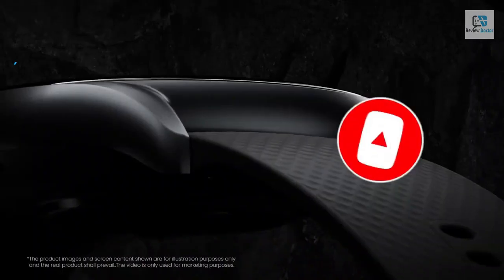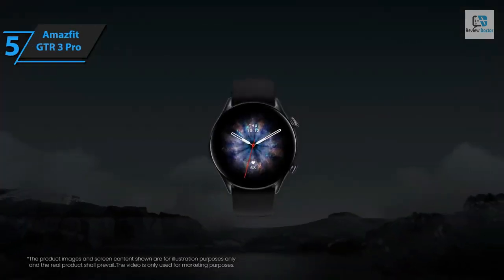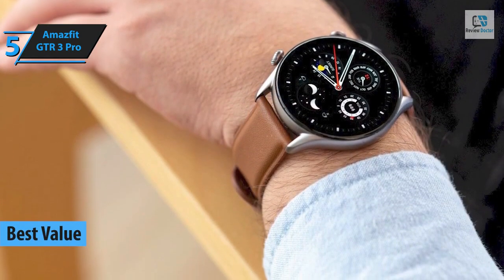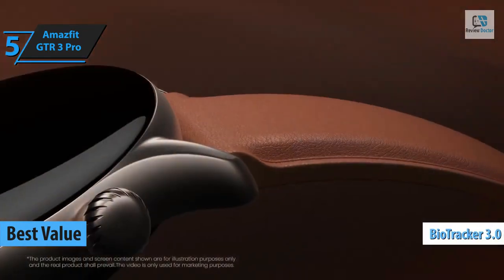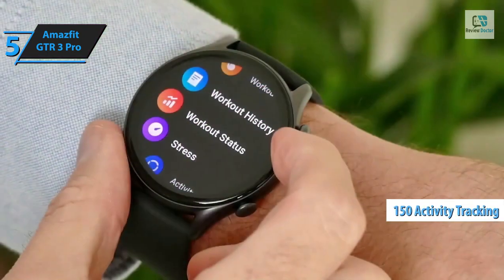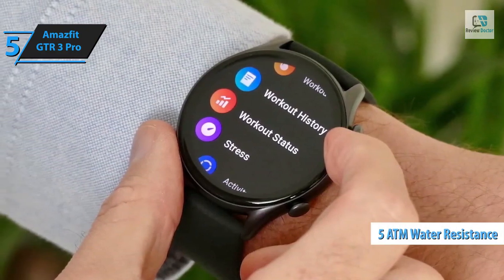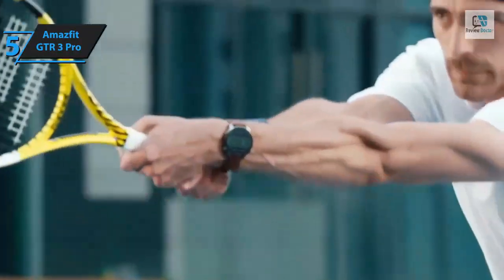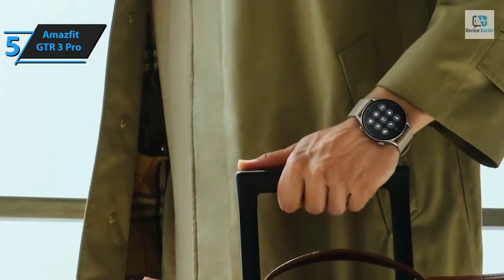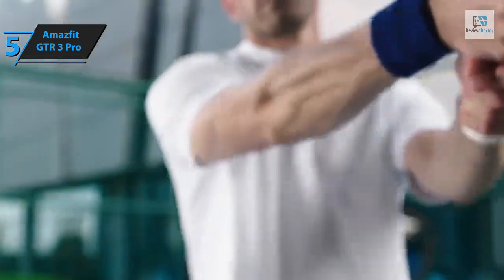Looking for a product that offers outstanding return on investment, the Amazfit GTR3 Pro stands out as the premier Android smartwatch to consider in 2024. Equipped with the innovative Bio Tracker 3.0 optical sensor, it's capable of tracking over 150 different types of sports activities, including those in water, courtesy of advanced fitness sensors and 5 ATM water resistance certification. It promises improved outdoor activity tracking by up to 40 percent and boasts 20% faster geolocation.